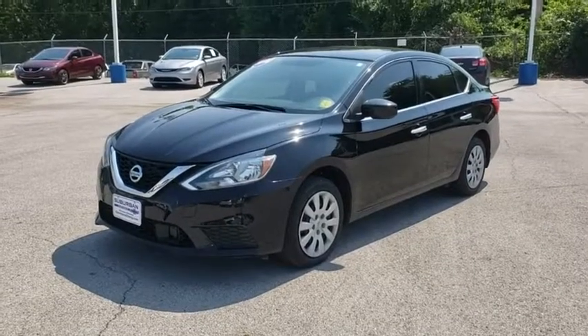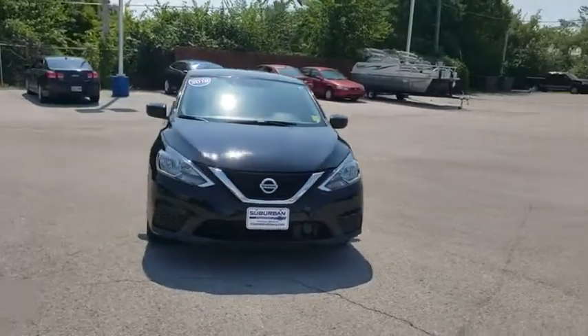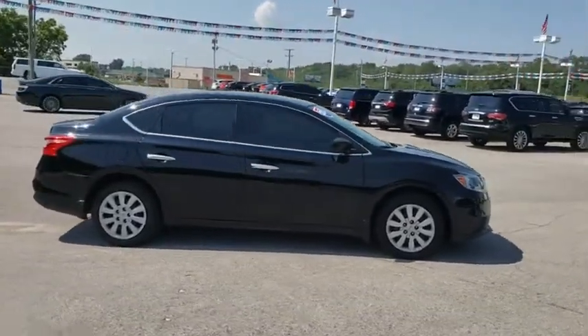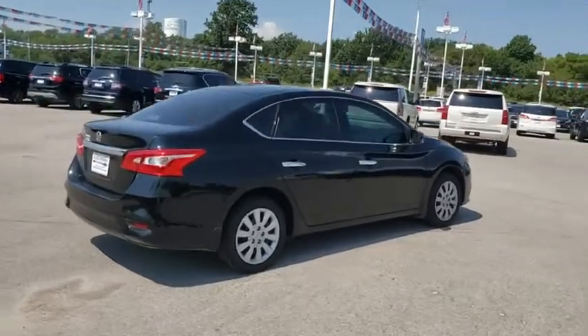Come test drive the 2018 Nissan Sentra. With its spacious and versatile interior and stellar fuel efficiency, the Nissan Sentra is the obvious choice for anyone who wants to enjoy a stylish and comfortable ride. This vehicle has less than 25,000 miles.